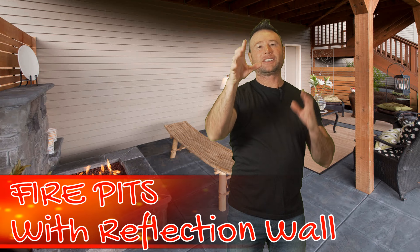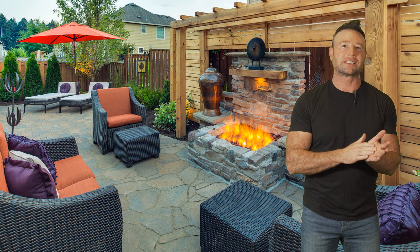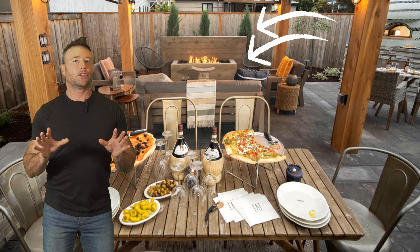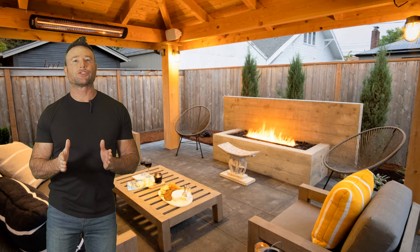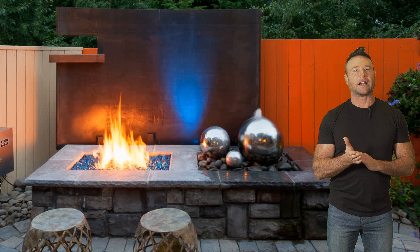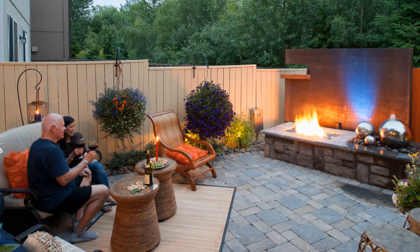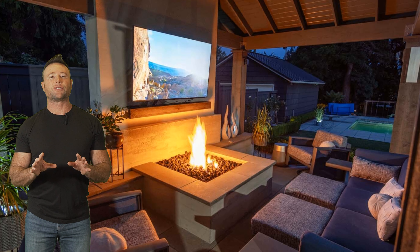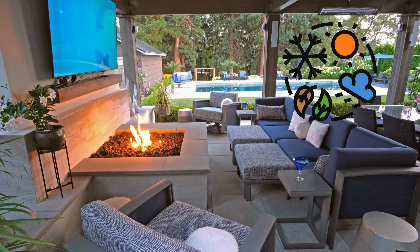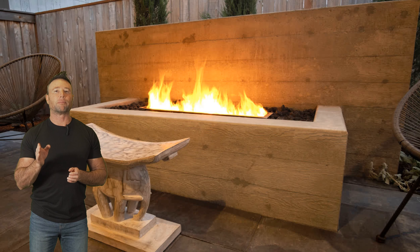Number two: fire pits with a reflection wall are a beautiful option. These are similar to both a fire pit and a fireplace, but the wall helps reflect the heat back towards the space and can be less expensive. They can be used either under a covered structure to anchor the space or in the open to pull you out further into the landscape. Look at this unique fire pit with reflection wall — we combined both water and fire with a metal backdrop. It's a mesmerizing work of art that draws you out to relax and unwind, and it's the perfect modern addition to enjoy under a covered structure year-round.